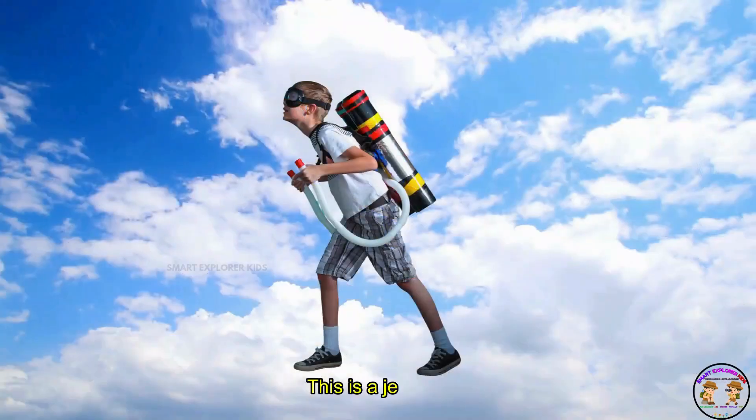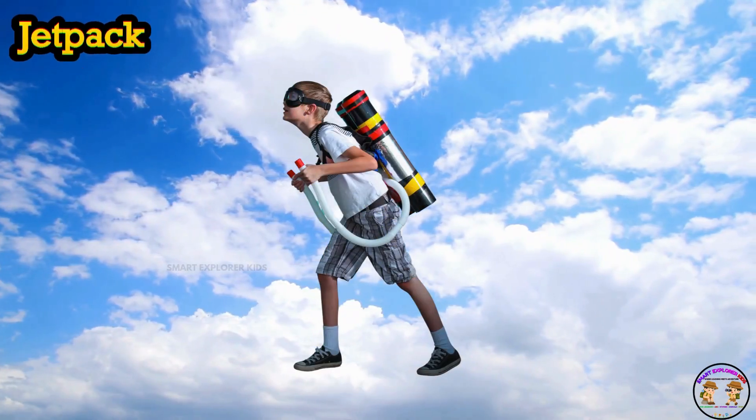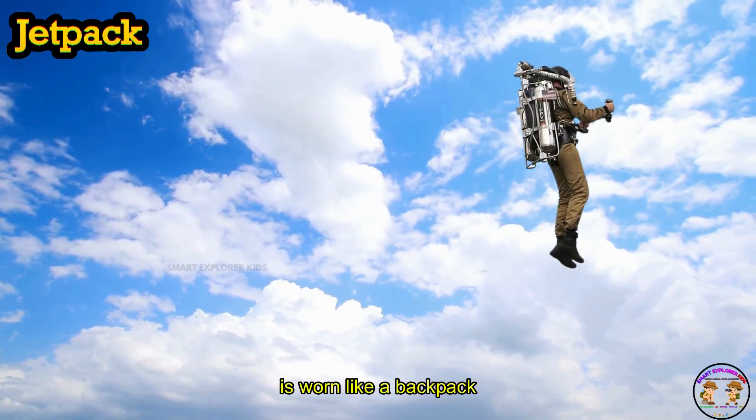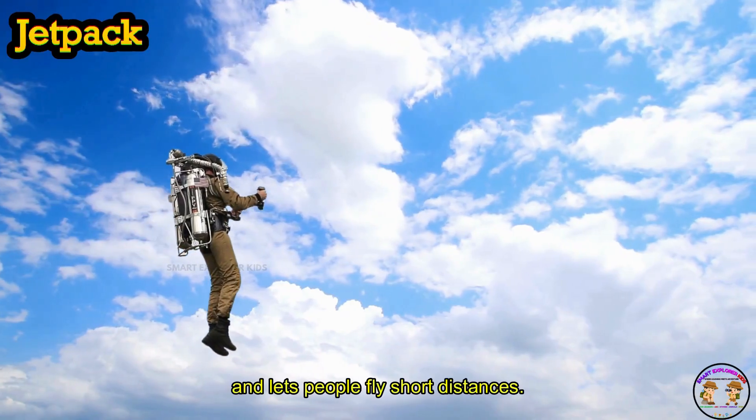This is a jetpack! Jetpack is worn like a backpack and lets people fly short distances.